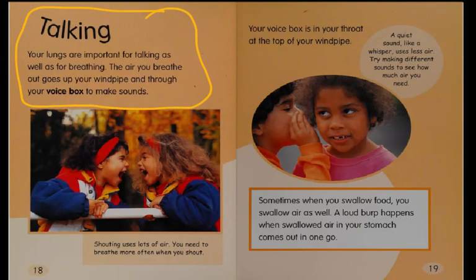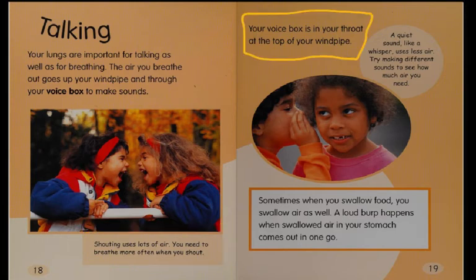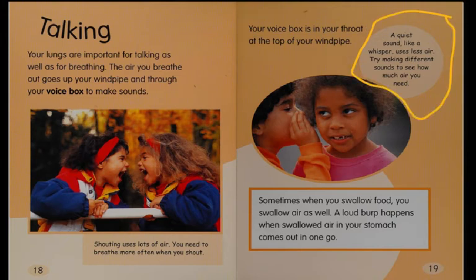Talking. Your lungs are important for talking as well as for breathing. The air you breathe out goes up your windpipe and through your voice box to make sounds. Shouting uses lots of air — you need to breathe more often when you shout. Your voice box is in your throat at the top of your windpipe. A quiet sound, like a whisper, uses less air. You can try making different sounds to see how much air you need.